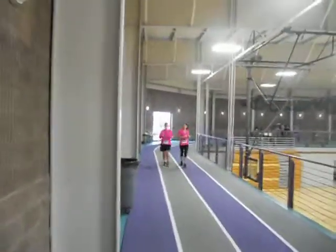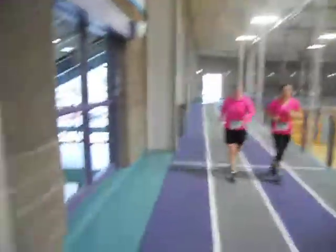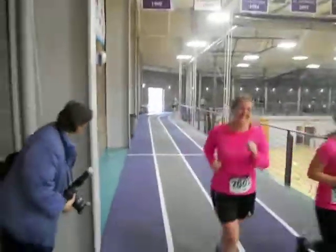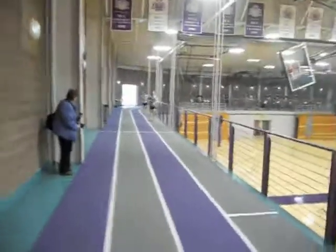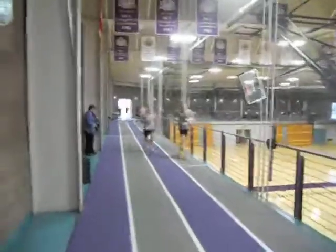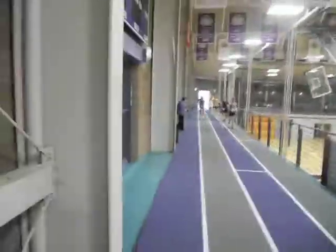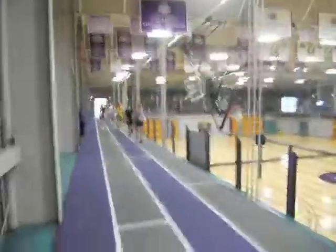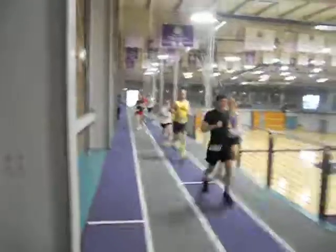We are at Goshen College and we are doing the Maple Leaf Indoor Marathon. We're running laps around and around and around. We've got folks on an indoor track — we're about 20 laps in right now to a 204-lap exercise. You can see the fast guys, you can see the slow guys, you can see all the individual guys and gals as we are running.